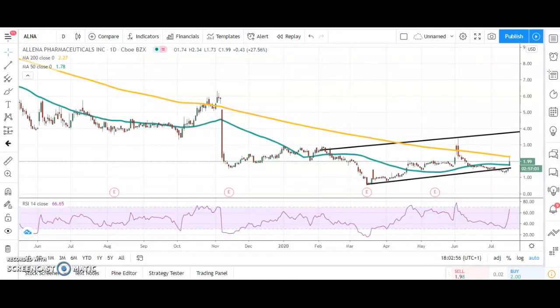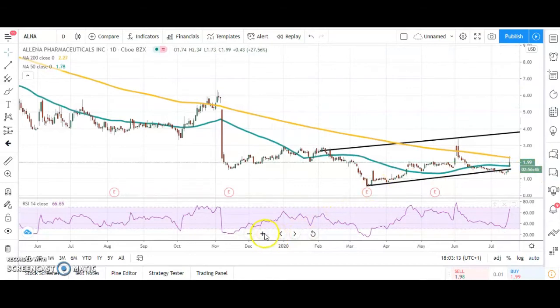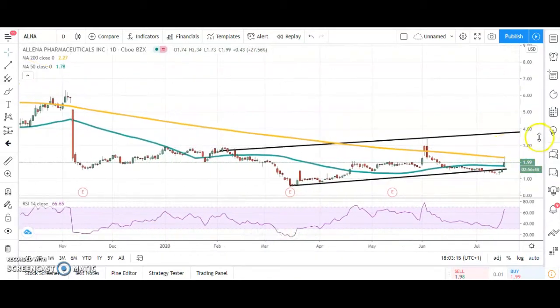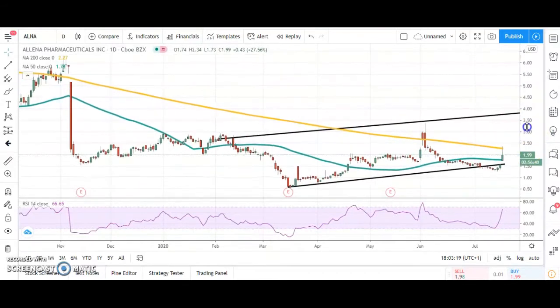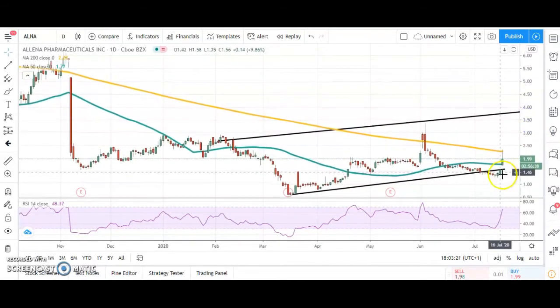Hi, this is Acme with the US penny stocks for Friday the 17th of July here on Sharetalk. Starting off with Alina Pharmaceuticals — we've had a bear trap gap reversal from the bottom of that trend channel from the beginning of February. The gap through the 50-day moving average was a nice sign in terms of technical strength and the bear trap effect that the sellers have had.